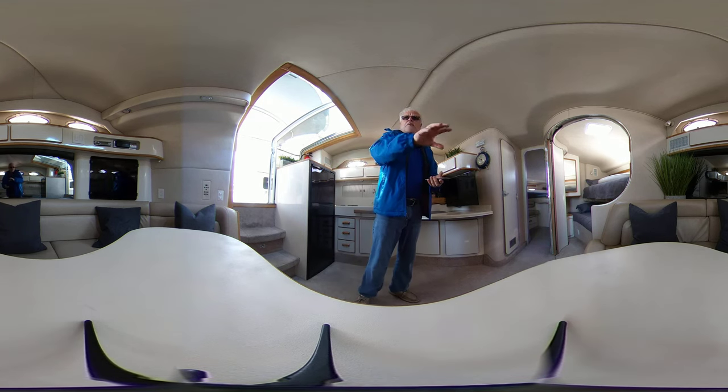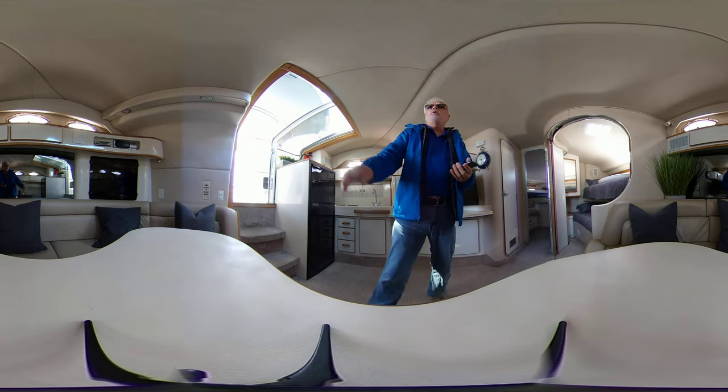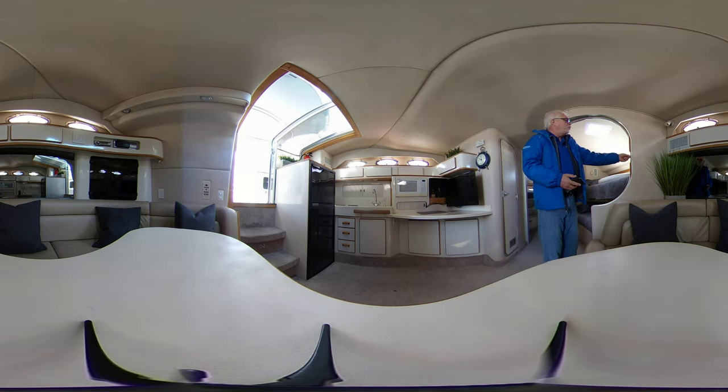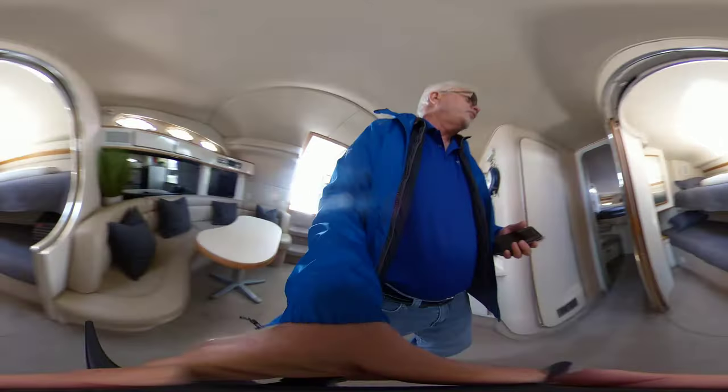The couch does pull out into a bed. The table is completely movable. We have our breaker panels over here. A wonderful little feature here for guests is the bunk beds — this room closes right off with pocket doors that close right around. Great to keep everything segregated.